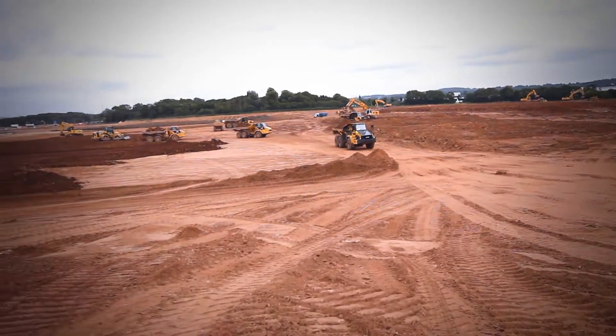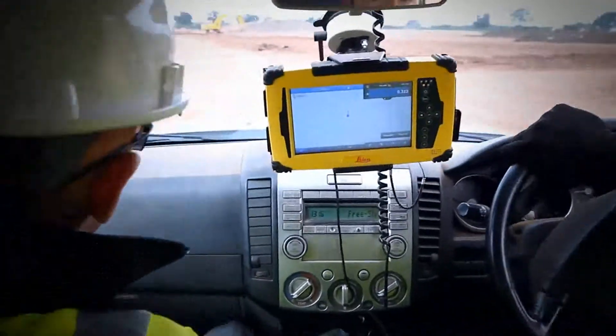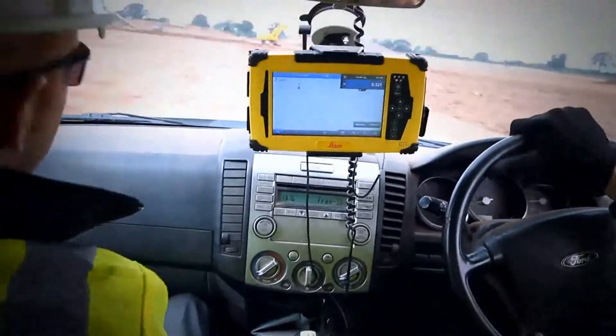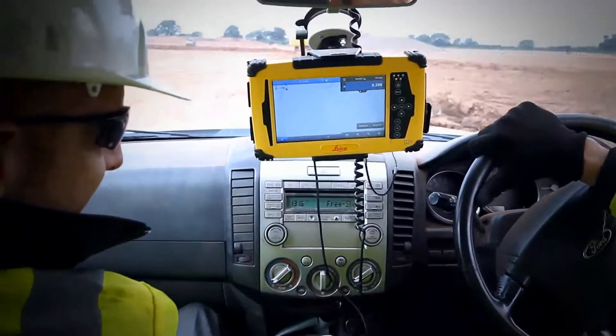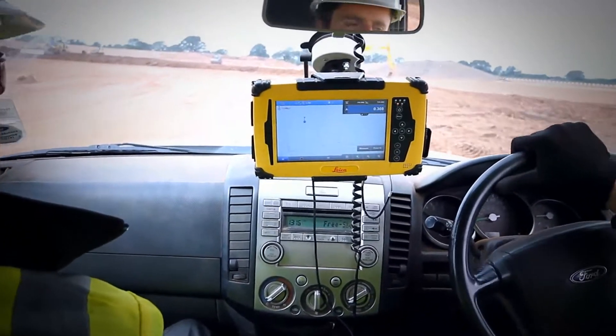HawkPlant is leading the industry when it comes to the use of onboard machine control technology. Through our partnership with Leica Geosystems, we are helping our customers to increase productivity, reduce costs, increase fuel efficiency, improve health and safety, and finish jobs on time and on budget.